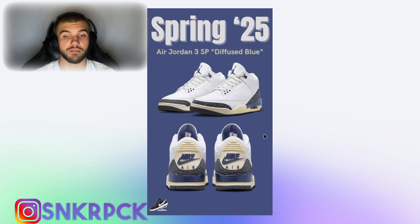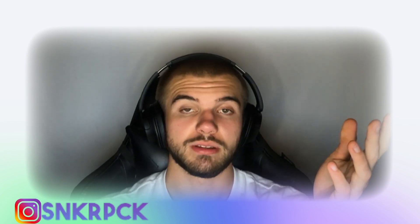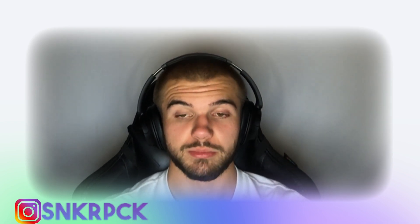Still in spring of 2025, we will have an Air Jordan 3 SP Diffuse Blue colorway. I do like it — it actually reminds me a little bit of another Air Jordan 3 with blue details. For me this is one of the best Jordan 3 colorways. If you agree or disagree, comment it down below — it would be a great pleasure to hear from you.